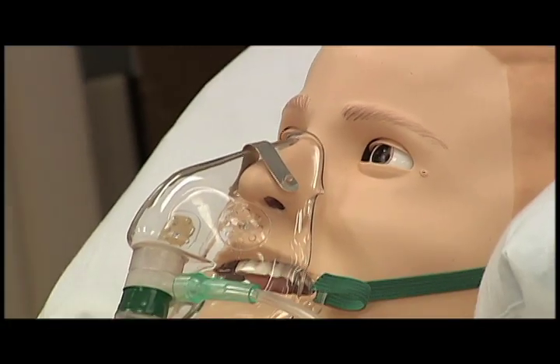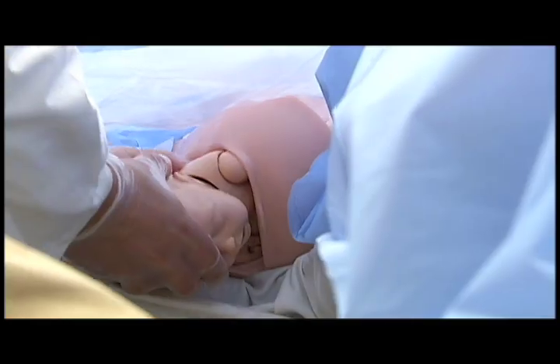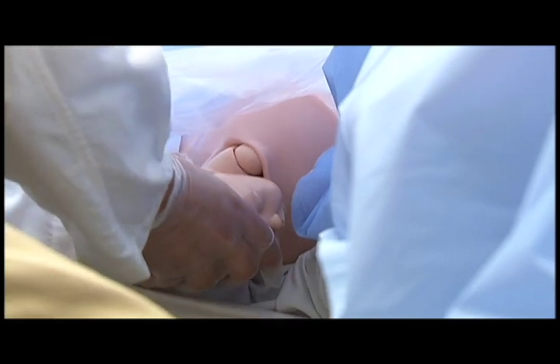There are four high fidelity mannequins in the lab, including one that says he's dying, and also a mannequin birthing pair that can be programmed to simulate problems in pregnancy and delivery.